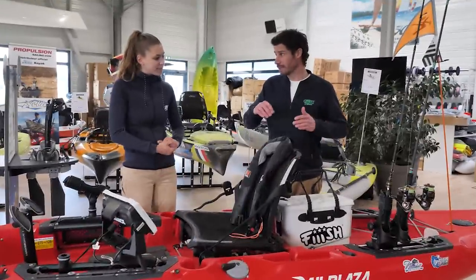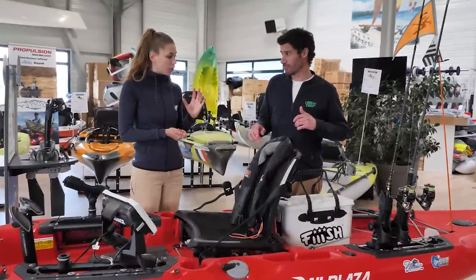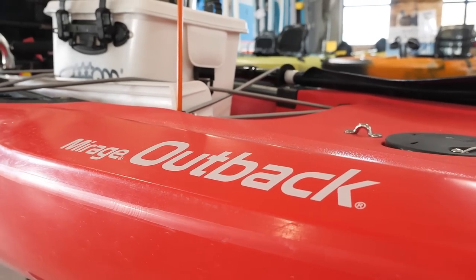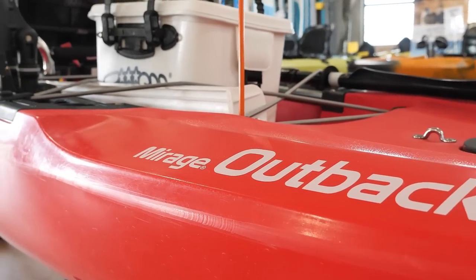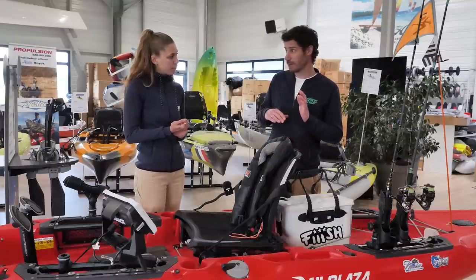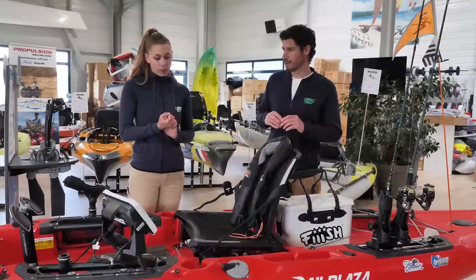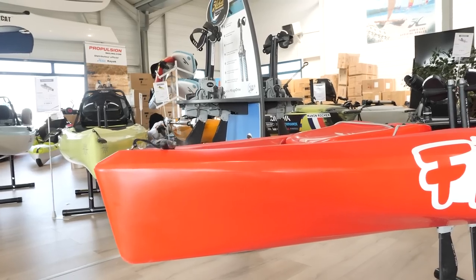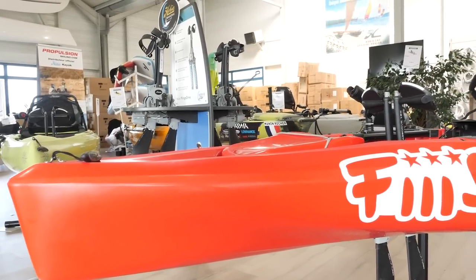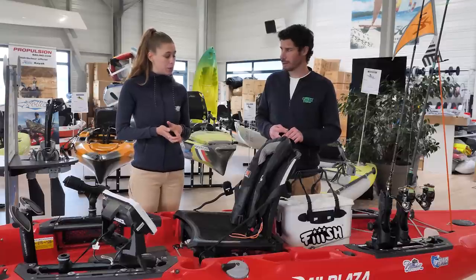Manon, est-ce que tu peux nous décrire brièvement ton kayak ? Donc moi, je pêche en Hobie Outback. C'est un bateau qui fait 3,89 m de long. Sachant qu'il y a une taille minimale pour aller en mer : 3,50 m. Ça va être un bateau dont la forme de carène va être assez dessinée pour la vitesse. Voilà, ça va être une petite sécurité supplémentaire lorsqu'on a une mer un peu agitée.